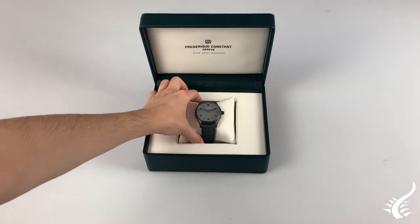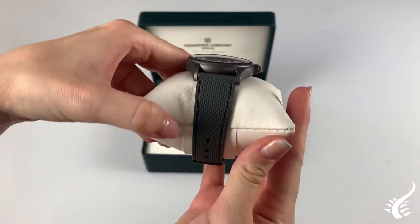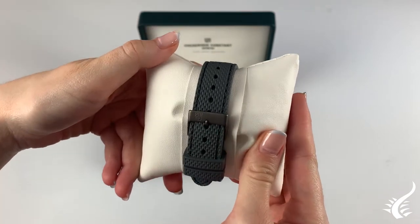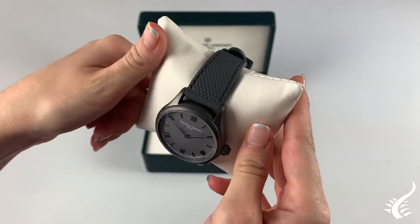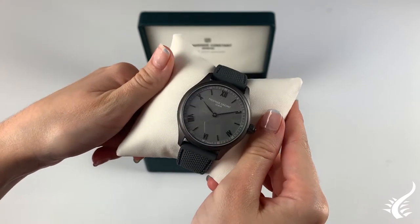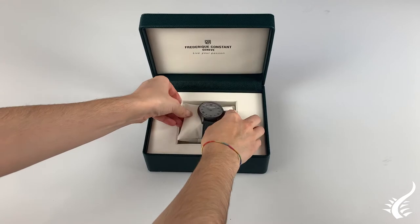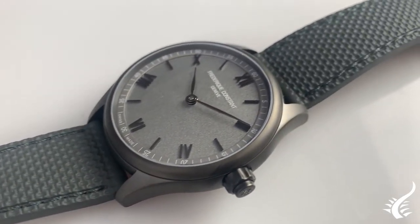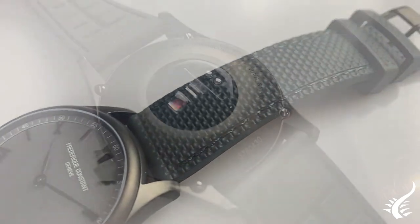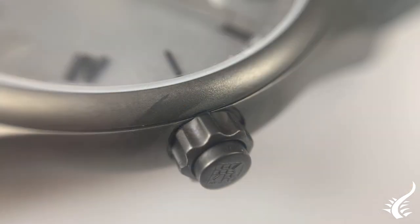In 2015, Frederique Constant launched the first Swiss-made smartwatch on the market, becoming the first Swiss watchmaker to design, develop and assemble a smartwatch with a classic look thanks to its analog dial. Over the past five years, Frederique Constant has continued its research to improve its line of connected watches, and now it presents the new Frederique Constant Vitality.